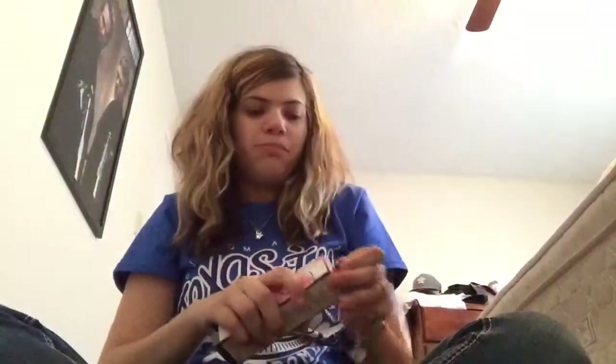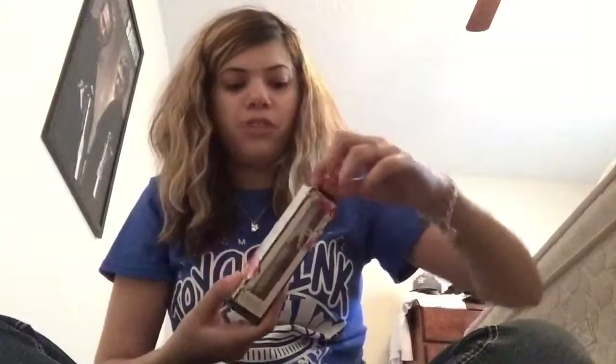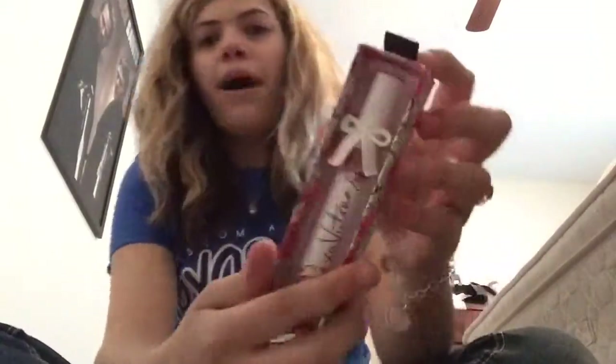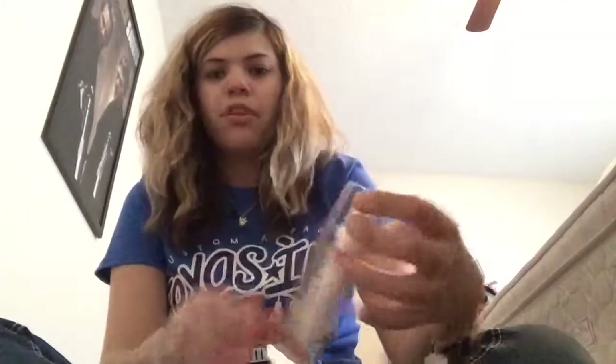My mom actually bought me this — it's the new perfume by Victoria's Secret. I love the packaging, it's just so adorable. Thanks for watching, bye!